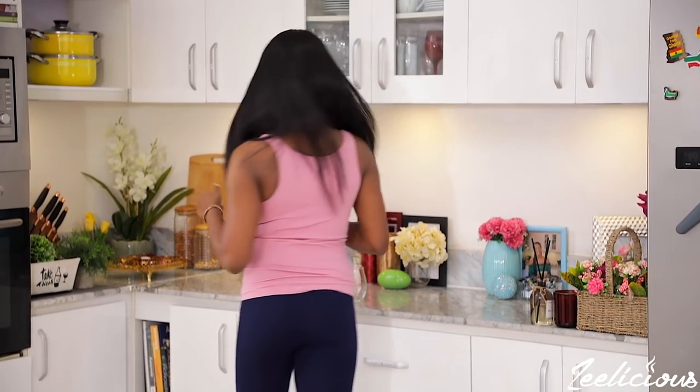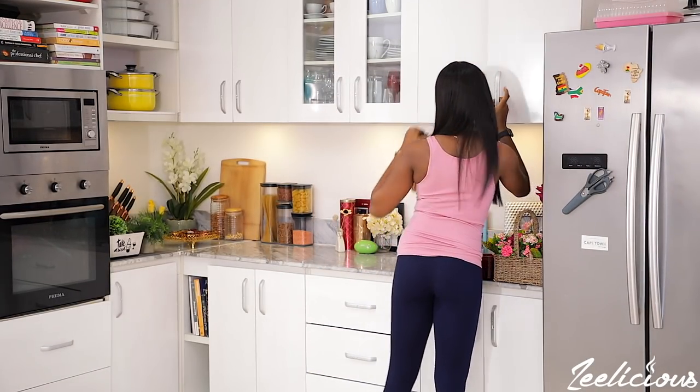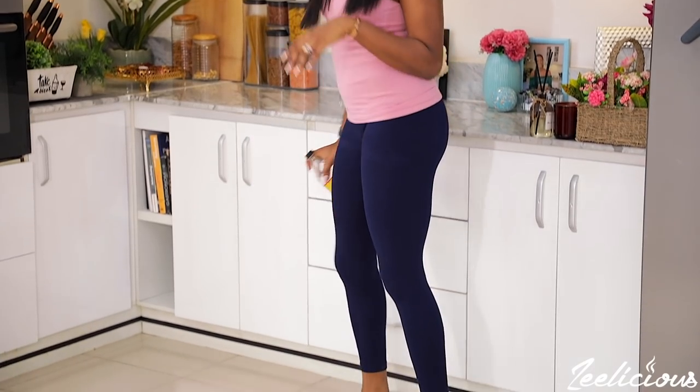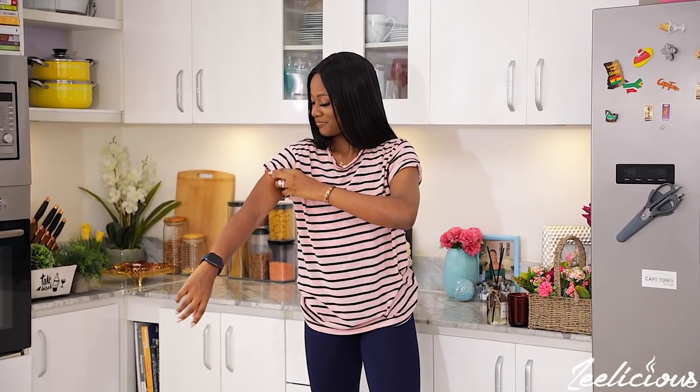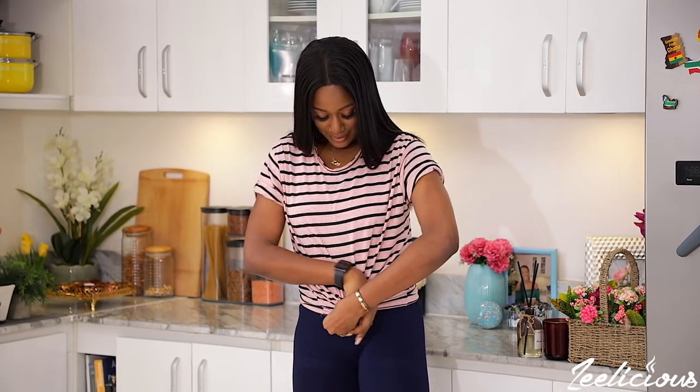Outfit idea number three is leggings paired with a tank top or a white t-shirt. Leggings are great when it feels a little chilly and you want to cover up a bit. I love the way leggings hug the skin, make you feel comfortable, and bring out your curves beautifully. If you're pairing leggings with a free top, roll up the sleeves or tie a knot at the bottom to make it look stylish and accentuate your figure.